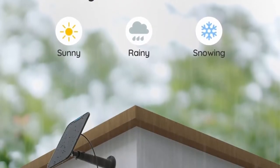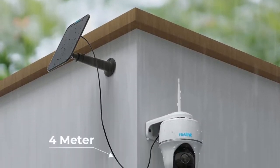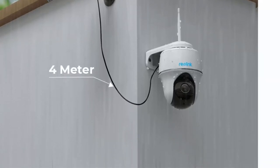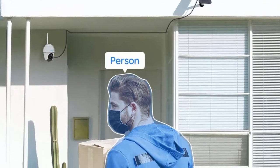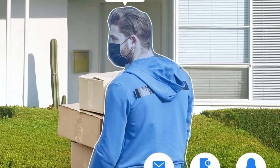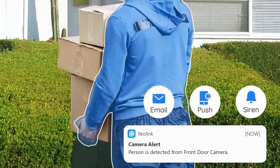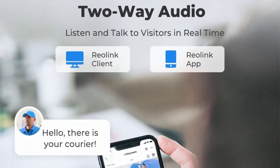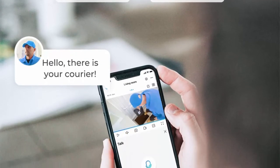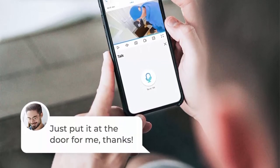The Argus PT can pan 355 degrees horizontally and tilt 140 degrees vertically, showing everything in 4MP HD. It offers clear night vision up to 33 feet even in poor light. It adopts a more sensitive digital PIR motion sensor supporting smart human and vehicle detection, instant alerts, event recording to micro SD card, and Reolink cloud.